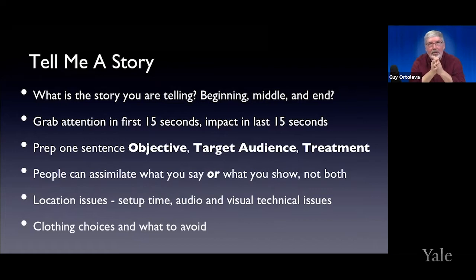Understand your target audience and have what we call a treatment — a treatment is basically a prose version of an outline. One thing to really understand is that people cannot listen to you intently and also pay close attention to your visuals at the same time. It has to be one or the other. There's a balance you have to strike between the story you're telling and the visuals you're using to amplify or support it. If you've got really complex visuals, they're not going to be listening to you.